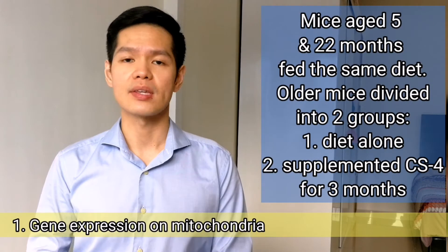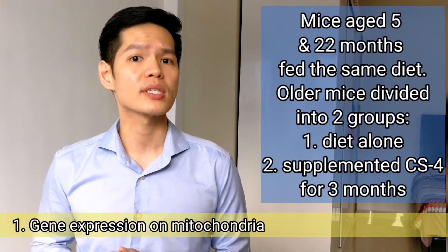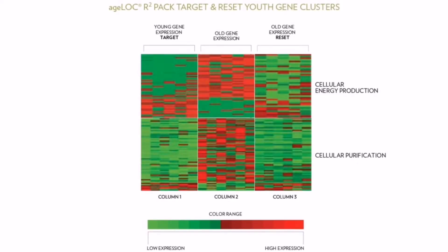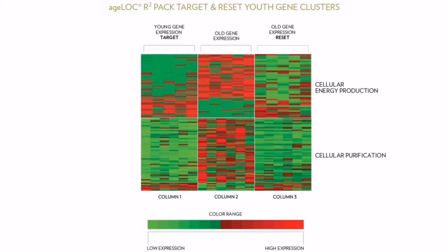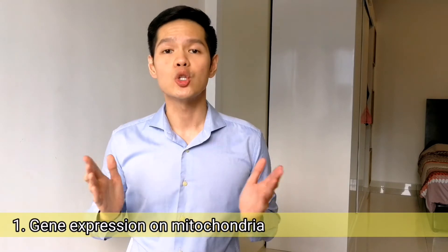Mice aged 5 and 22 months were fed the same diet. The older mice were then divided equally into two groups and fed either the diet alone or supplemented with Cordyceps sinensis for 3 months. Tissues were collected from skeletal muscle and brain, and gene expression was analysed using DNA microarrays. These heat maps illustrate gene expression of 3 groups: young (column 1), old (column 2), and old with Cordyceps sinensis supplementation (column 3). Each row represents one of 52 genes comprising the mitochondrial youth gene clusters. Columns 1 and 2 show that each of the 52 genes became more or less active during ageing, while column 3 shows gene expression activity reset to a pattern similar to the young group. This supports the ability of H-Log R2 to reset gene expression profile to a younger state.